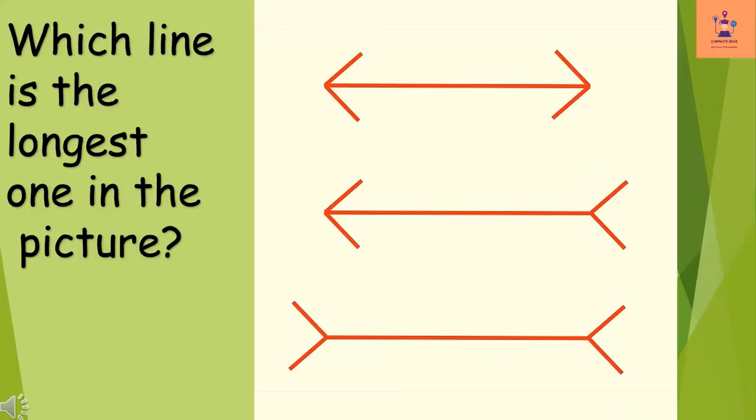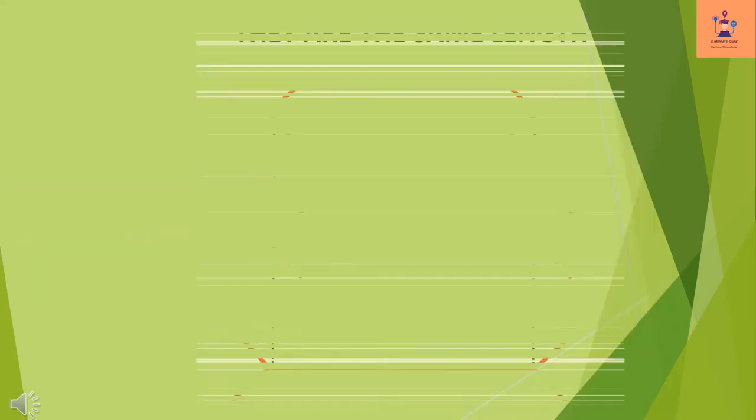Which line is the longest one in the picture? They are the same length.